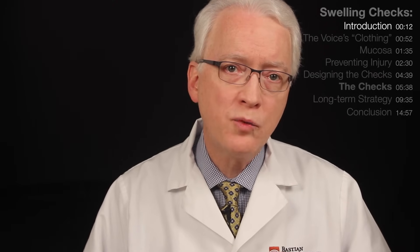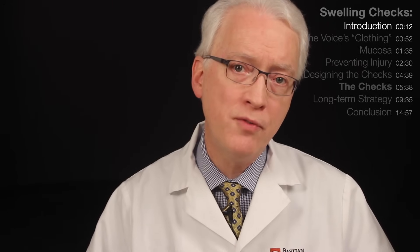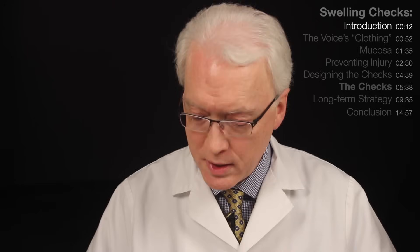Hello, I'm Dr. Robert Bastian. My subject is what we call vocal fold swelling checks. Vocal fold swelling checks are designed to let you detect vocal fold injury early, even before you would know it is there if you didn't use the swelling checks. And the point of it is that if you catch vocal fold injury early, you can avoid something like this happening to your voice.